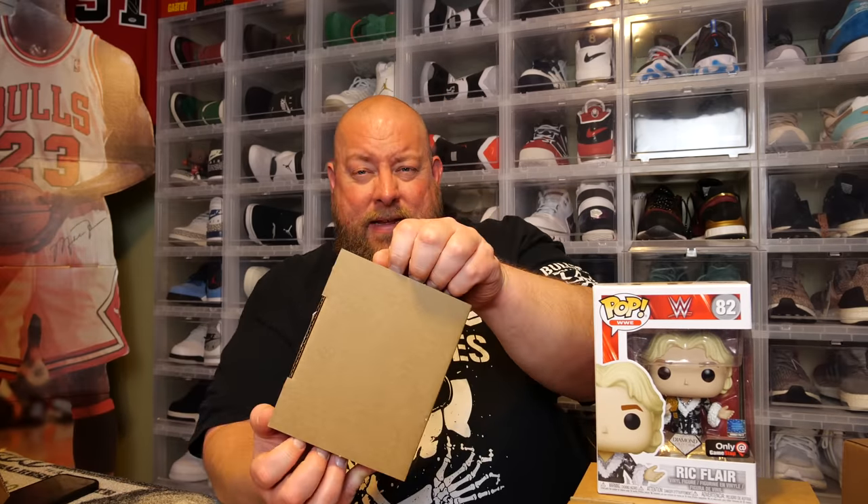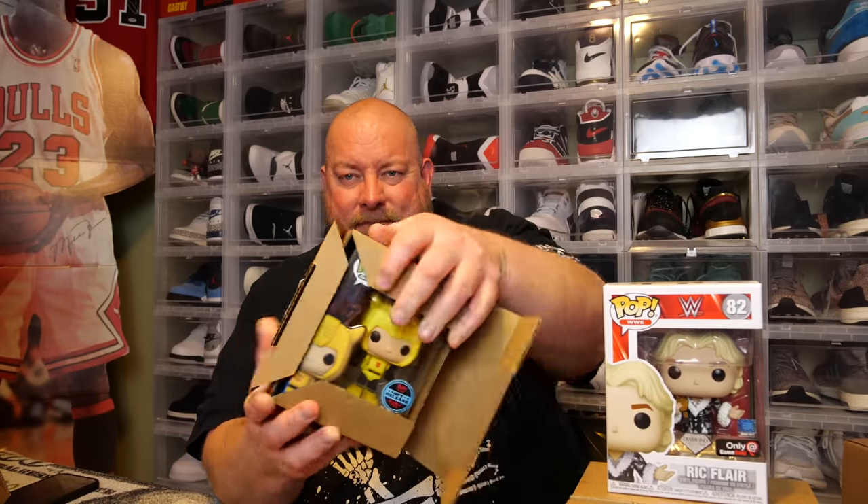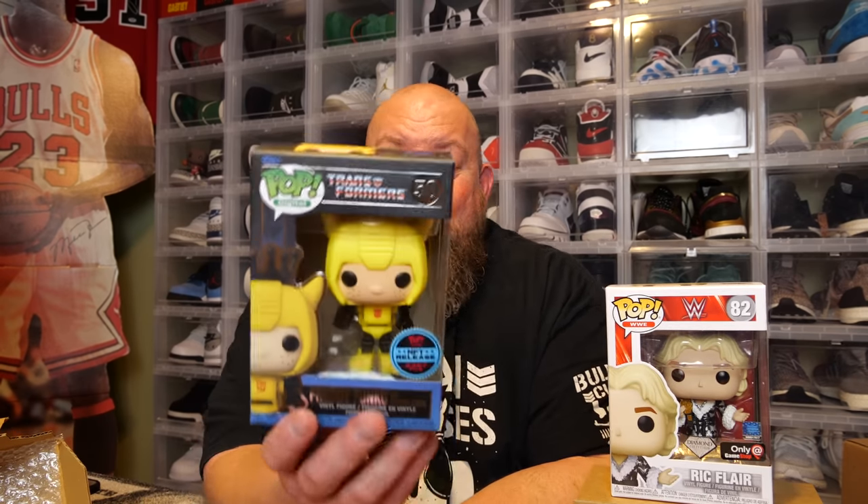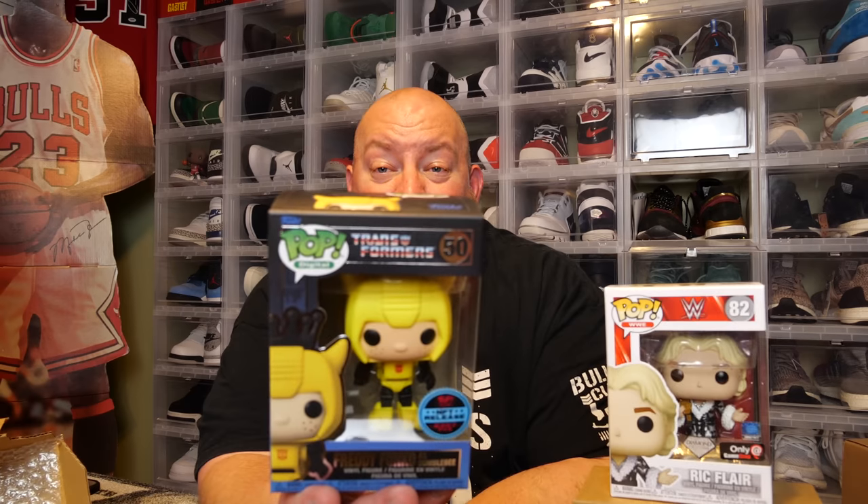Last pop of box number one — come on, something big. We have the Transformers pop: Freddy Funko as Bumblebee, 2,397 pieces. We got a Freddy Funko numbered piece. I will take that in a heartbeat — that's probably worth $100.